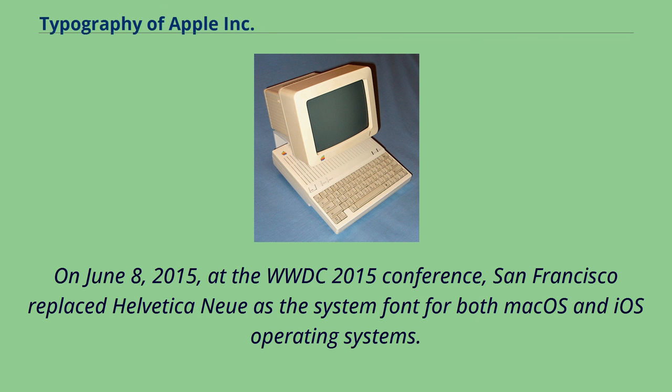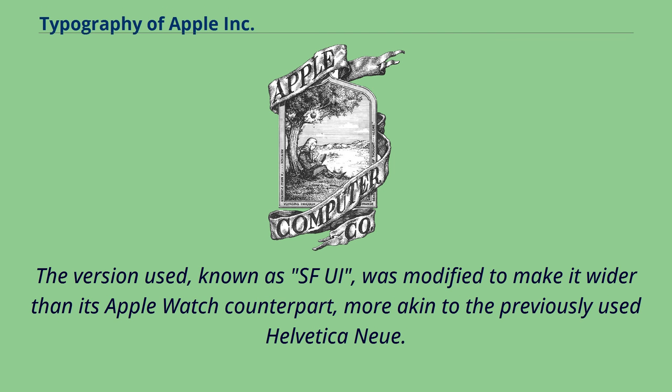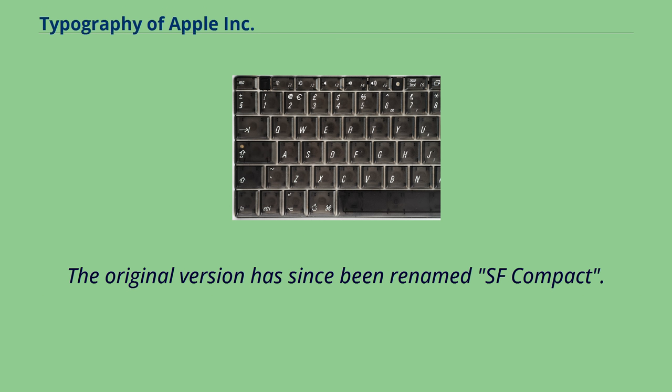On June 8, 2015, at the WWDC 2015 conference, San Francisco replaced Helvetica Neue as the system font for both macOS and iOS. The version used, known as SFUI, was modified to make it wider than its Apple Watch counterpart, more akin to the previously used Helvetica Neue. The original version has since been renamed SF Compact.